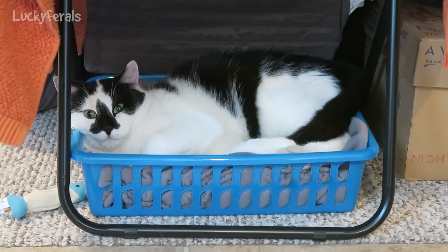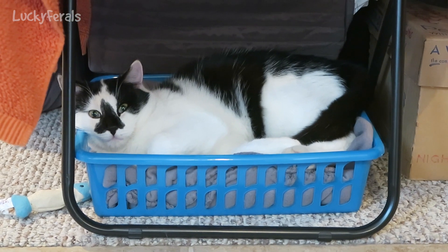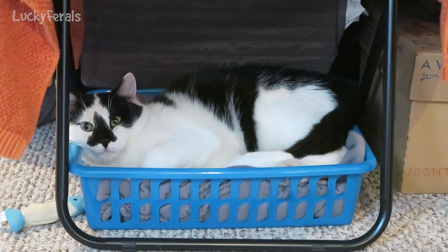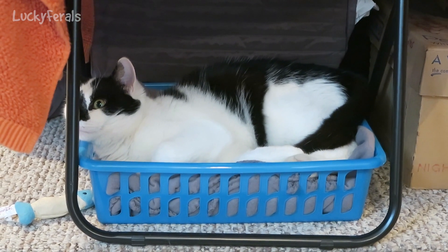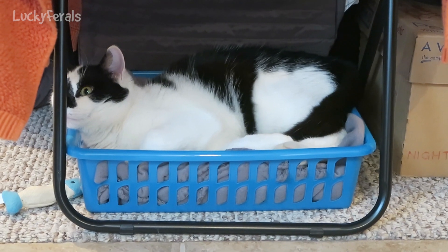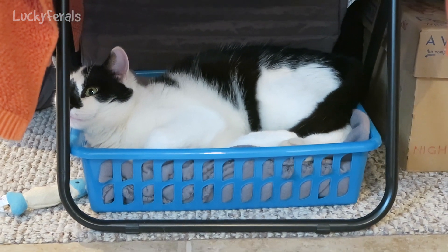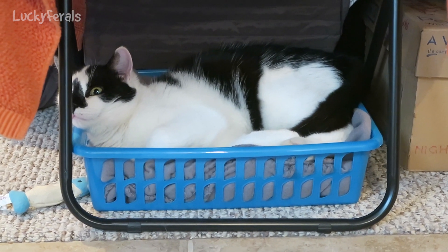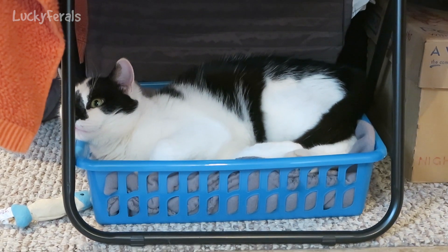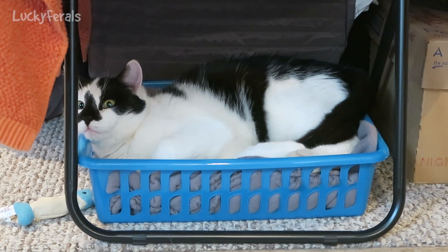Splash spent his first night inside a house last night. He's been afraid to come in — the other cats have come in, but he's been afraid to. I was able to get him in and shut the door behind him without him freaking out like crazy. He only had a mild freak out. Then he went downstairs and hid under a chair for a while, then spent the night playing with the other cats.